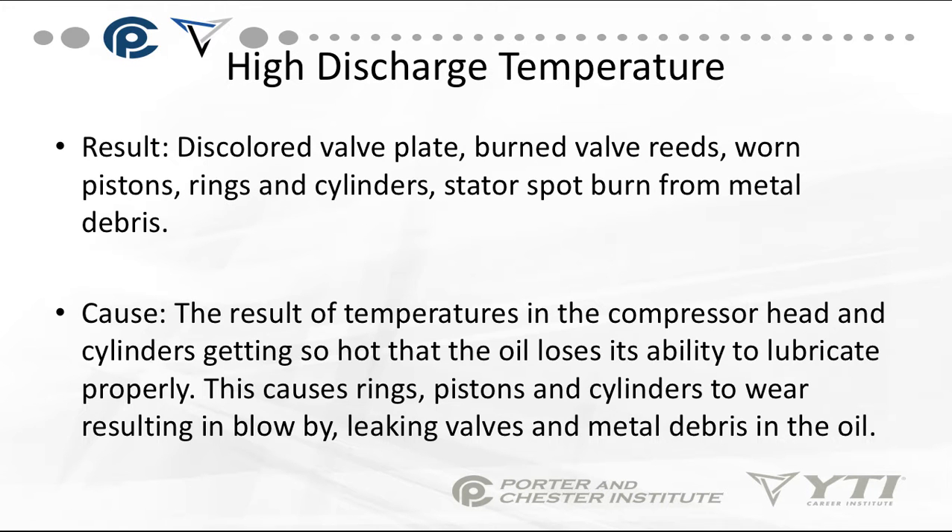High discharge temperatures — I'm talking about 400 to 500 degree discharge temperatures — result from the compressor head and cylinders getting so hot that the oil loses its ability to lubricate properly. Oil has an upper temperature limit before it starts boiling and breaking down. This boiling and breakdown causes rings, pistons, and cylinders to wear. You'll also have leaking valves, and if you look at the oil, it will contain metal debris.